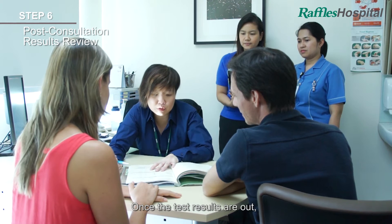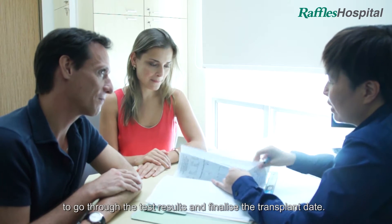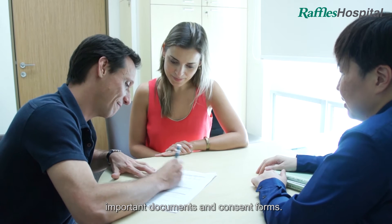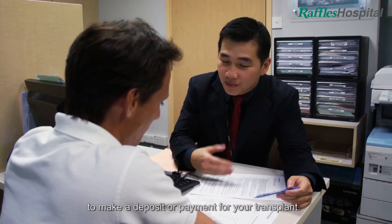Once the test results are out, you will be scheduled for another consultation to go through the test results and finalise the transplant date. After which, you will be guided through important documents and consent forms, and brought to the business centre to make a deposit or payment for your transplant.